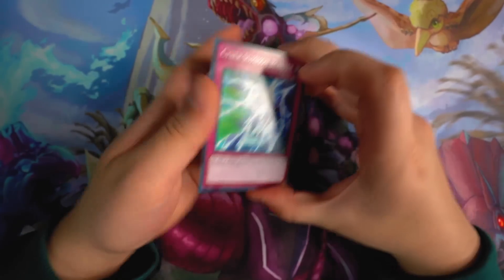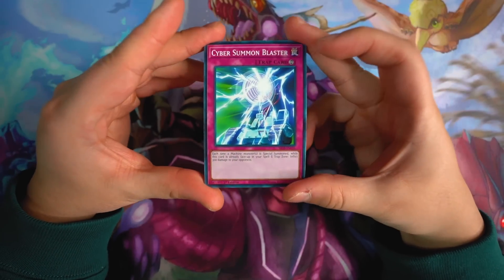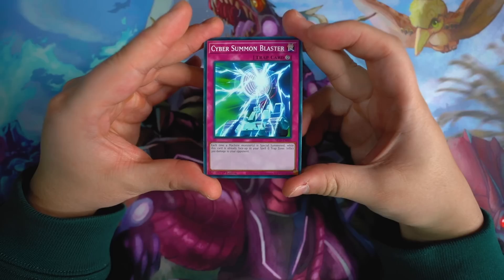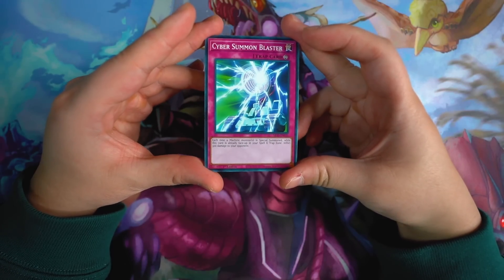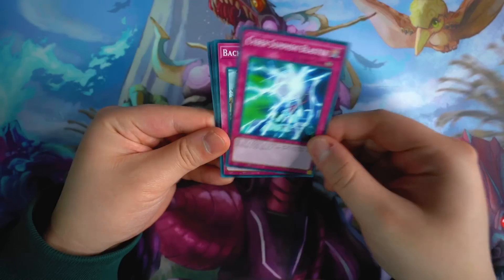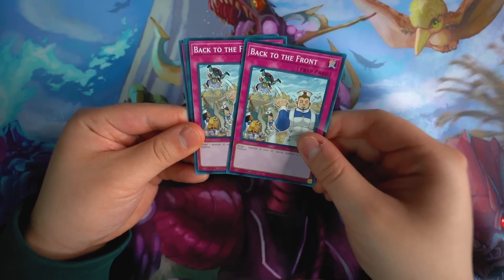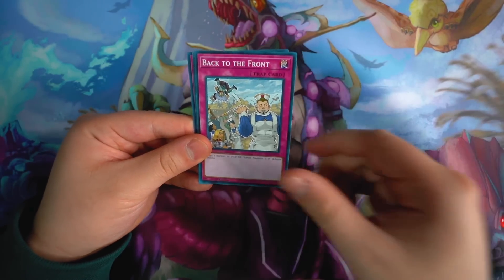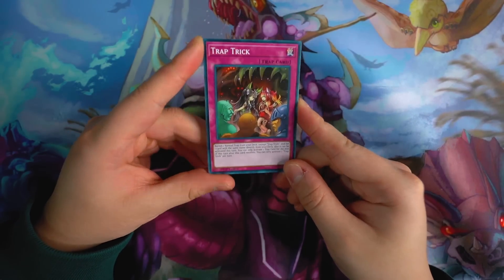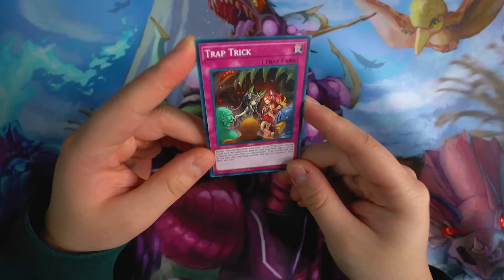Cyber Summon Blaster — this card is super old. I think Cyrus or maybe Jaden plays this card in Yu-Gi-Oh! GX. Let me know in the comments if I'm wrong. Back to the Front — two copies, very awesome reprint right here. Trap Trick — another good reprint, very very awesome. This structure deck is full of value. Begone Knave. And Solemn Strike — guys, this deck is literally full of value!